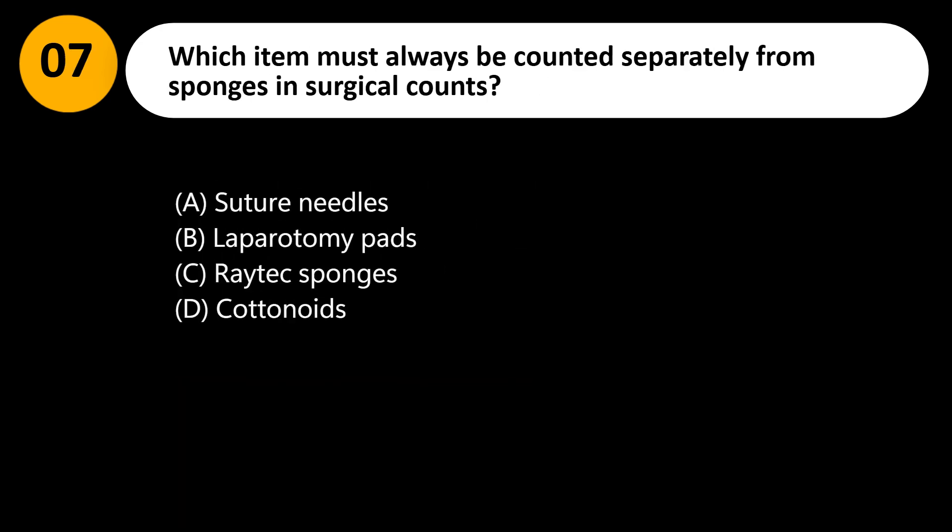Which item must always be counted separately from sponges and surgical counts? A. Suture needles. B. Laparotomy pads. C. Raytex sponges. D. Cottonoids.